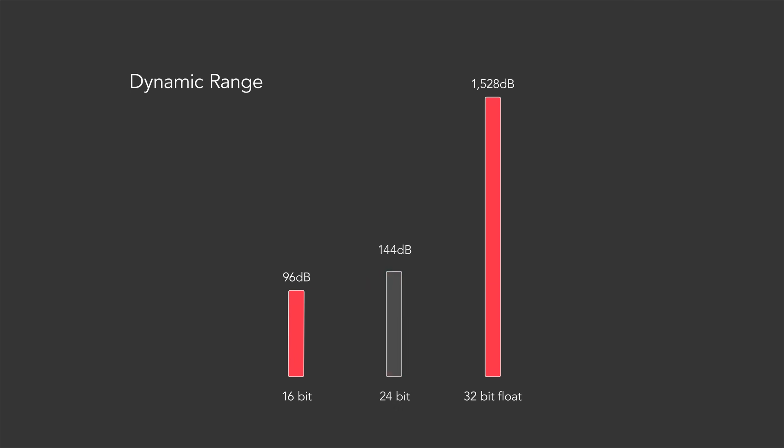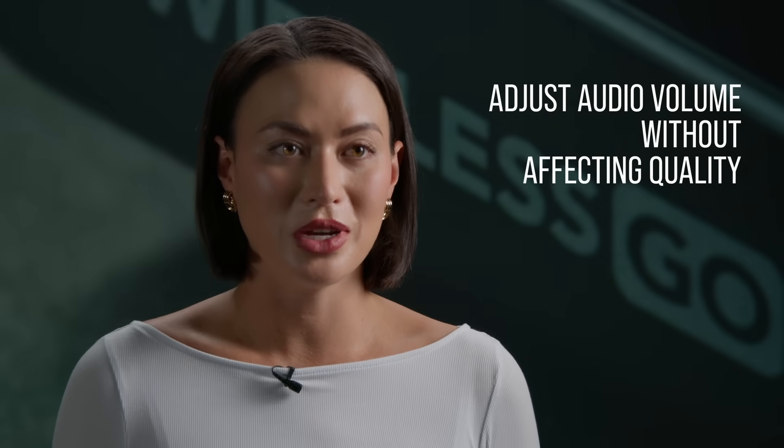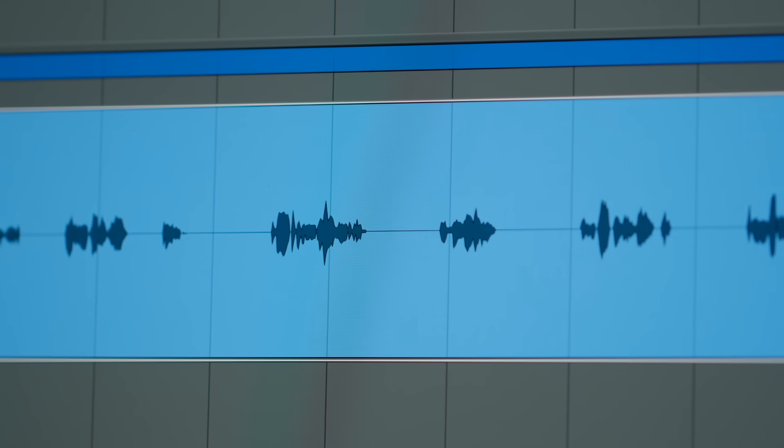Now, let's look at 32-bit float and what makes it special. If you're not familiar with it already, 32-bit float is a recording format that captures audio with an incredibly wide dynamic range. Essentially, this allows you to adjust the audio volume of your recording in post-production without affecting its quality.